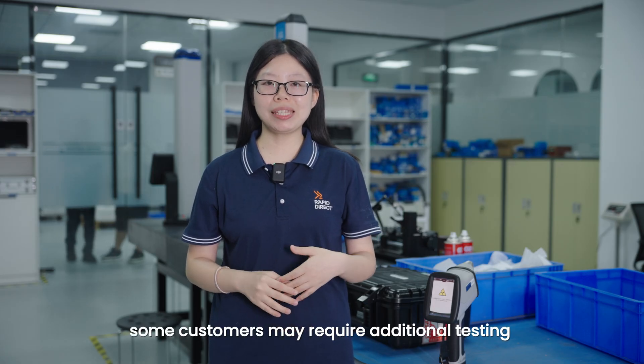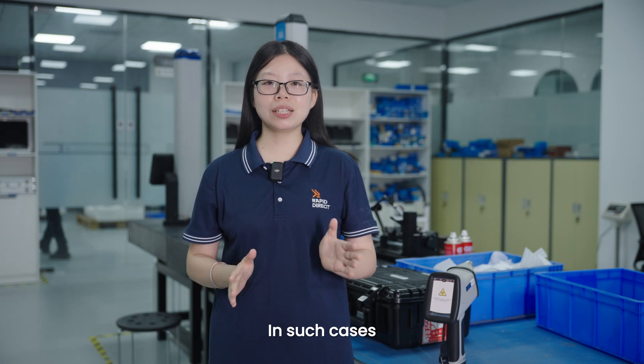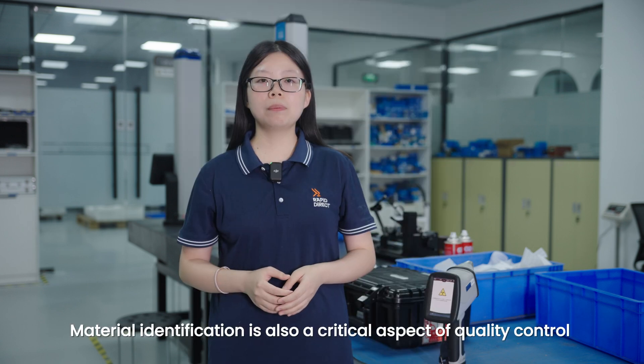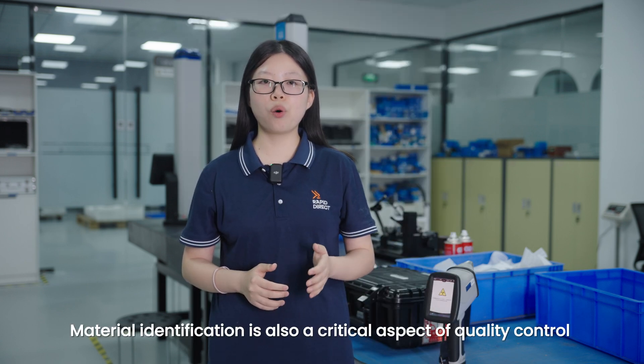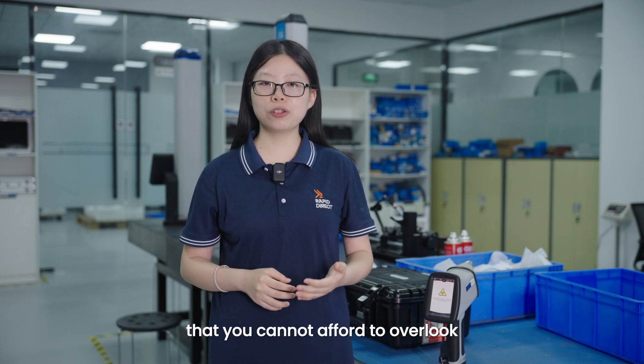Moreover, some customers may require additional testing that goes beyond our in-house capabilities. In such cases, we work with accredited laboratories for further analysis. Remember, material identification is a critical aspect of quality control that you can't afford to overlook.